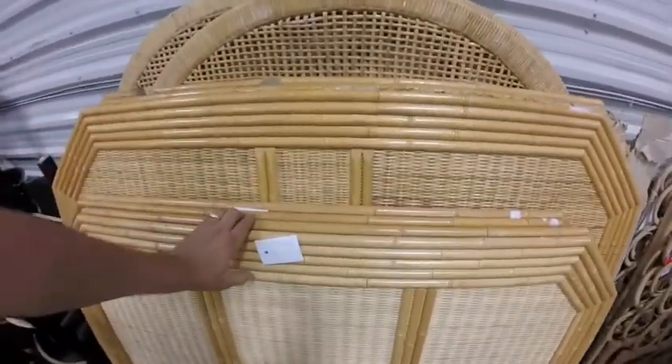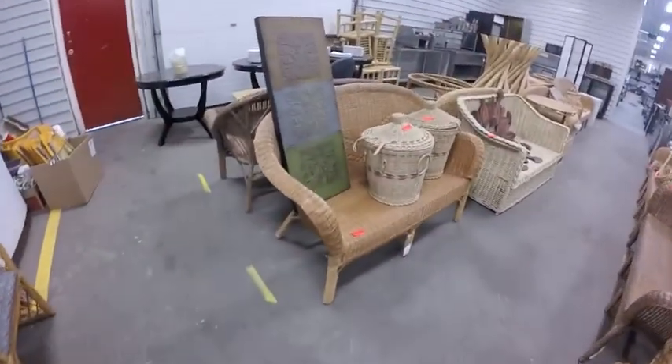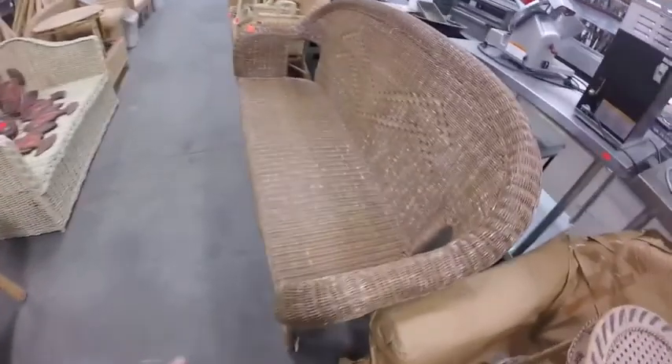Lot 287 — brand new jumper cables, 12-foot, $8.99 is the list price. Lots 288 through 332 are all this wicker — headboards, footboards, bed sets, benches, really nice benches.